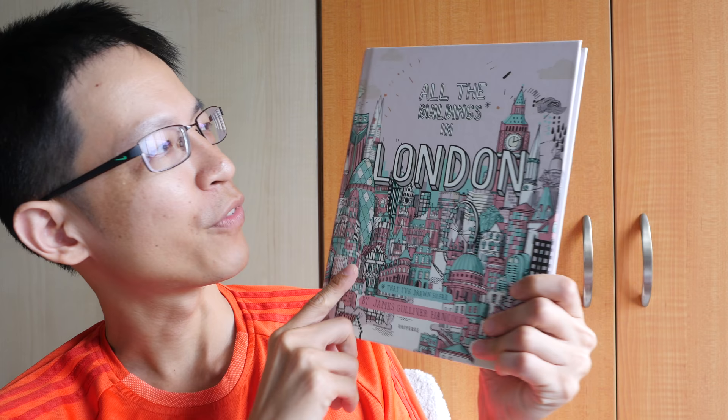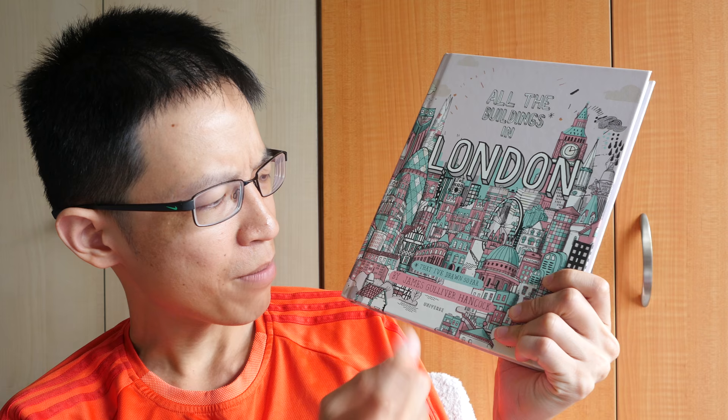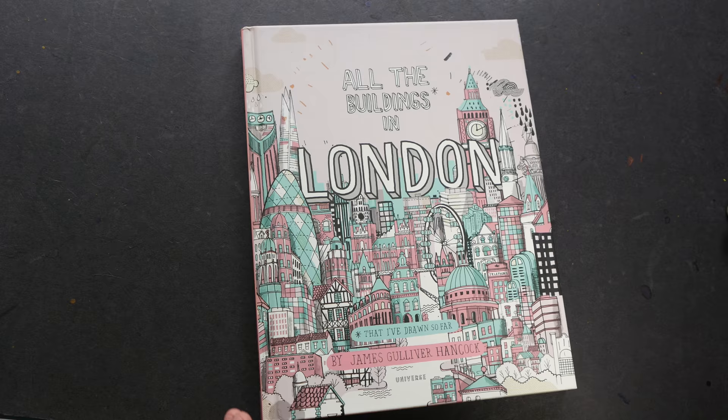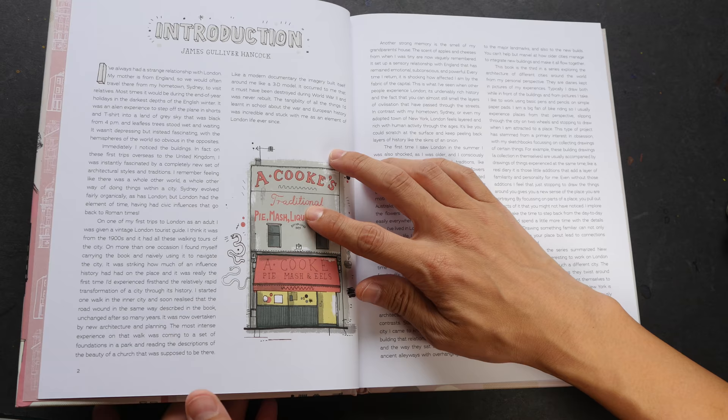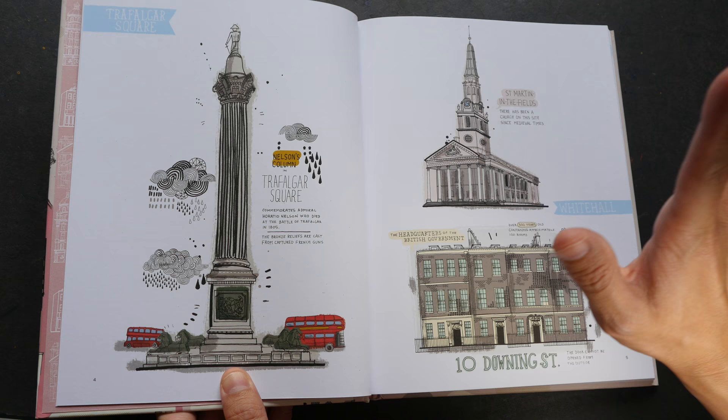Hey everyone, welcome back to another book review. Today I'm going to review this book called 'All the Buildings in London That I Have Drawn So Far' by James Gulliver Hancock. This is a hardcover book with 72 pages of drawings of buildings you can find in London.